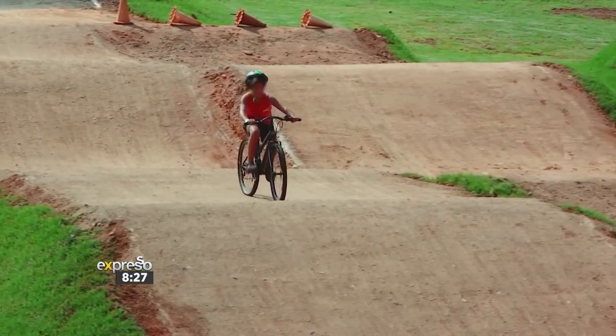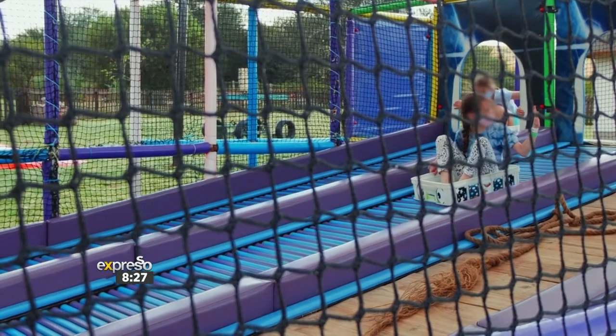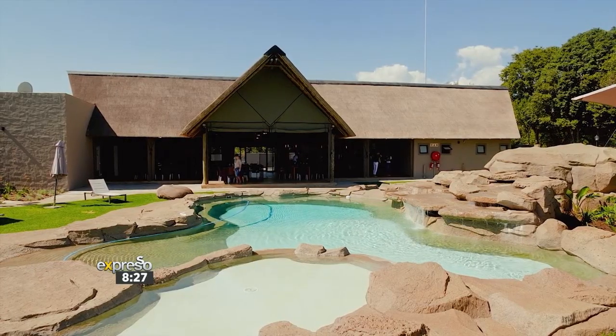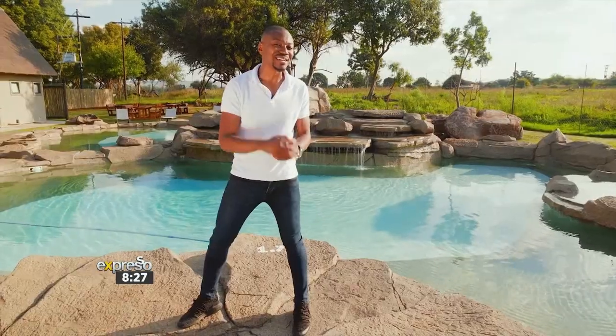What a fantastic day here at the reserve. With so many incredible activities, attractions and experiences, the Botongo Rhino and Lion Nature Reserve is definitely the place to be.